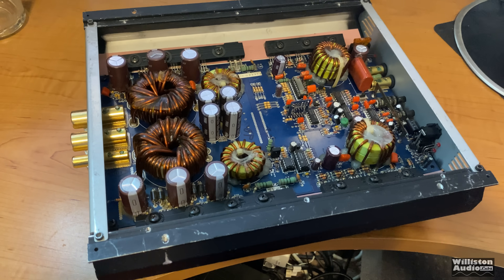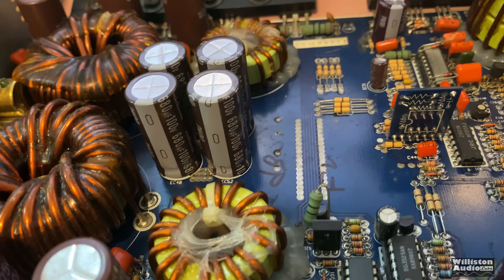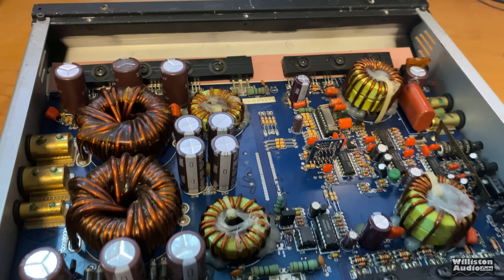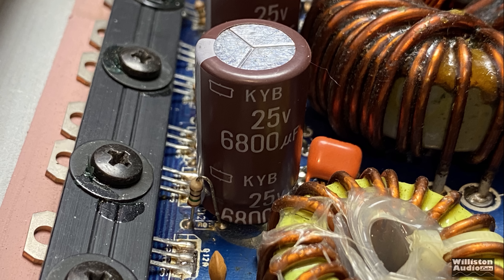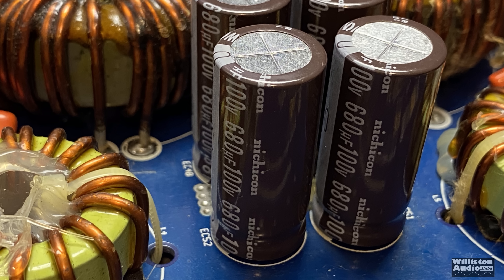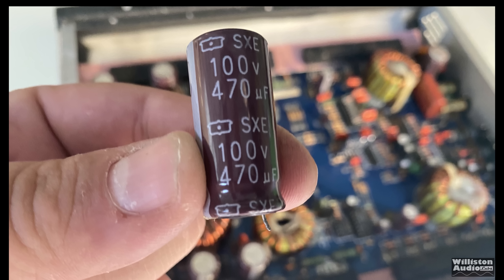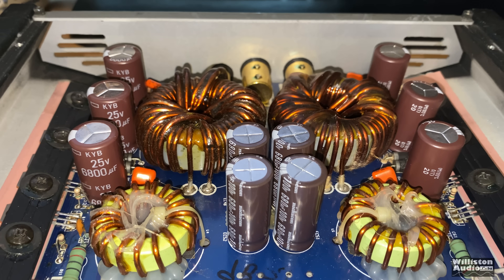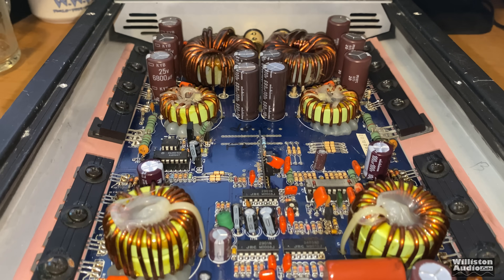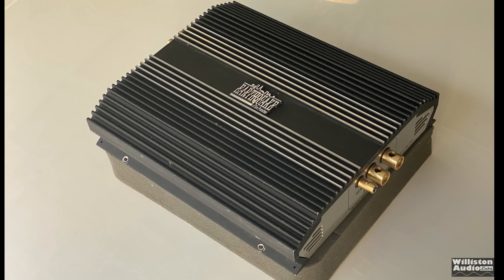Here is the amp after it was recapped with much better capacitors — upgraded on the input filtering and also on the rails. The input filtering caps are 25-volt, 6,800-microfarad. On the rails, 100-volt, 680-microfarad Nichicons, which are nice. The original that popped off was 100-volt, 470-microfarad. The amp was definitely redone and souped up a little bit.